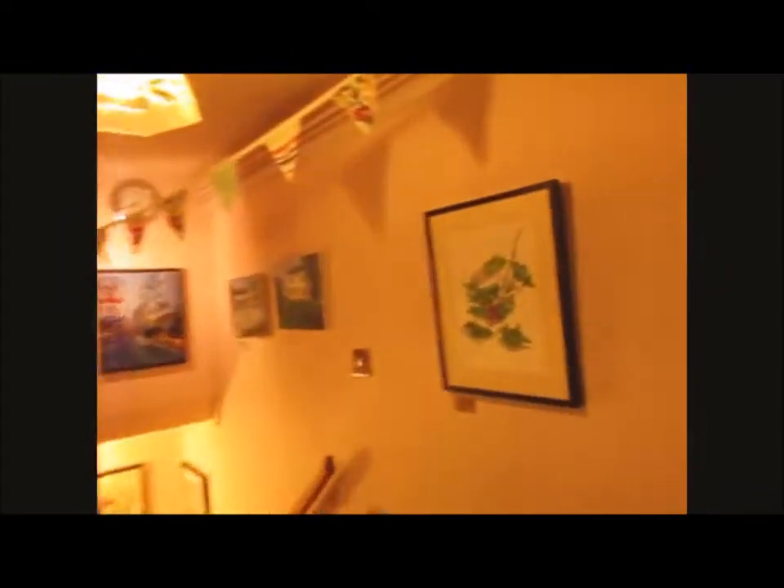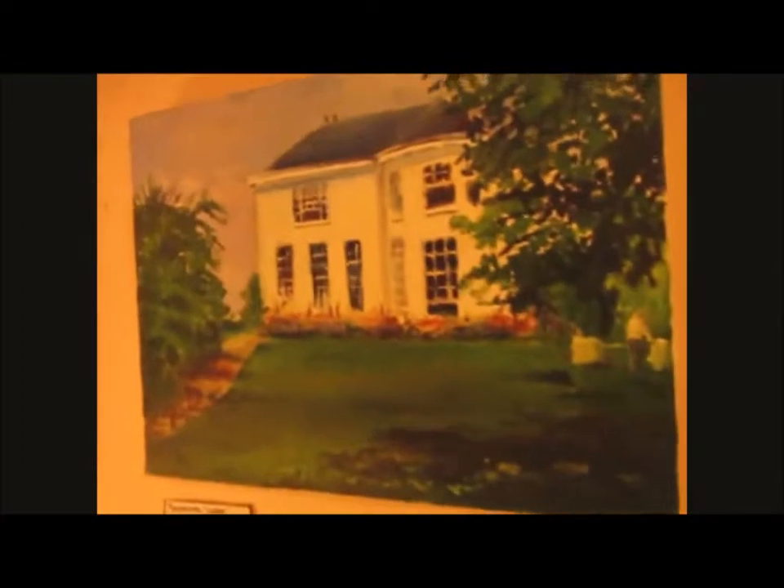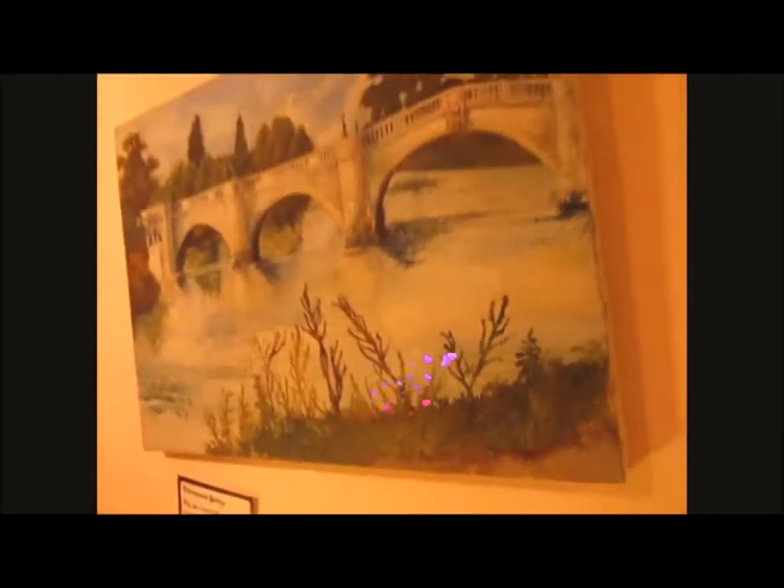This is Land's End in watercolour. This is Holly Branch in watercolour. Some of my flowers and brochures. This is an oil painting of Pembroke Lodge. An oil painting of Richmond Bridge. An oil painting of Water Lane.